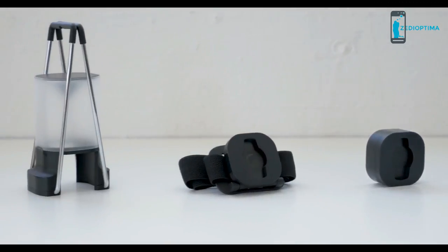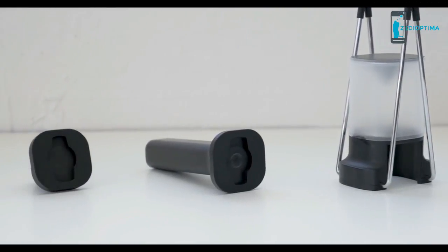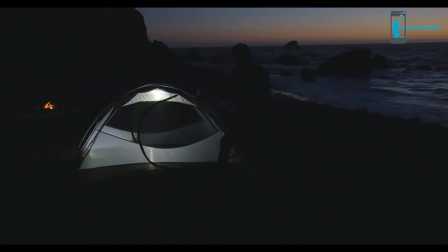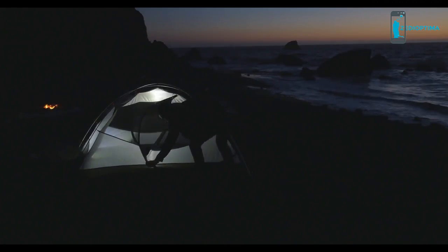When paired with its accessories, PAL becomes a flashlight, a headlamp, a bike light, a lantern, and a task light. And in each of these categories, it performs among the best in class.